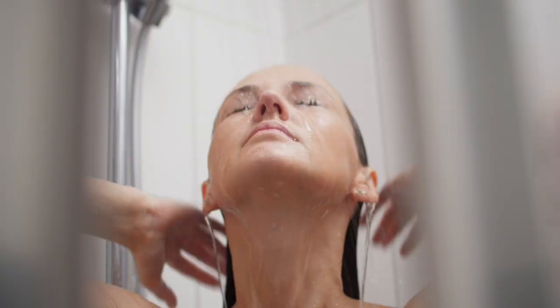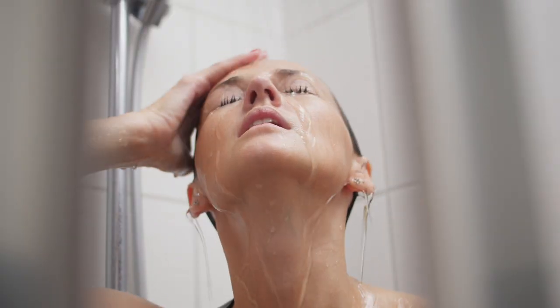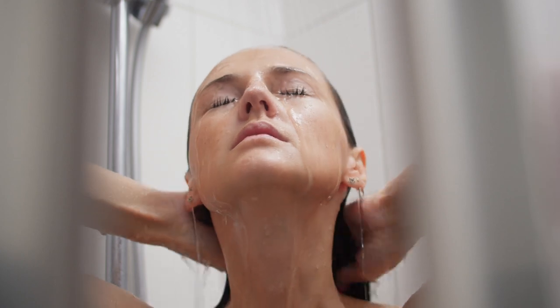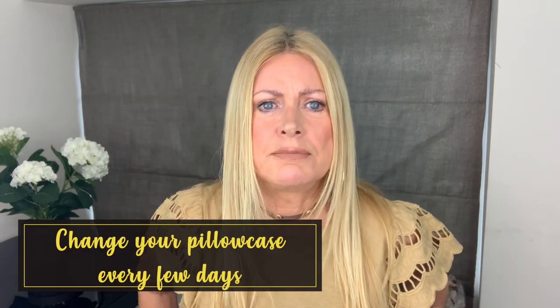Having hay fever can really give you a poor sleep, so have a shower. You don't need to wash your hair every night, but it's a good idea to shower and rinse your hair to get the pollen out. Also, change your pillowcase every few days — it sounds daft, but it's a really good one to think about.